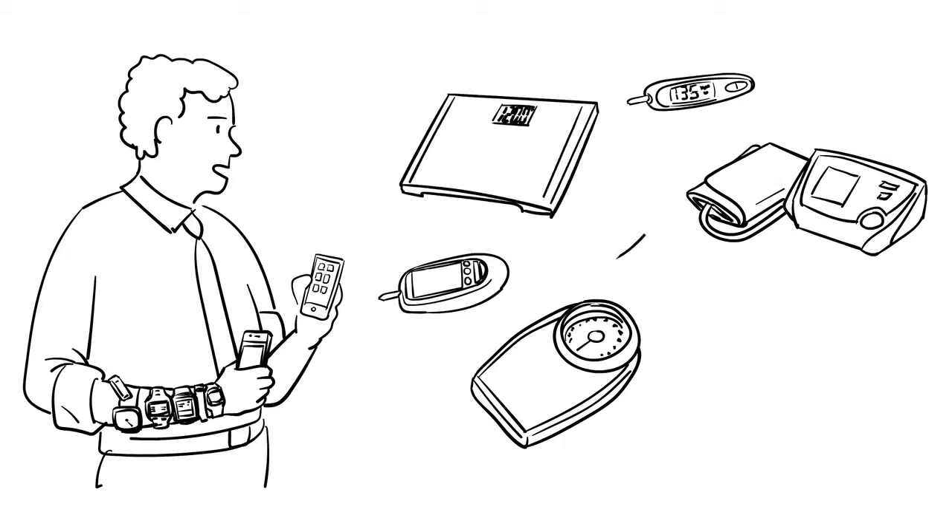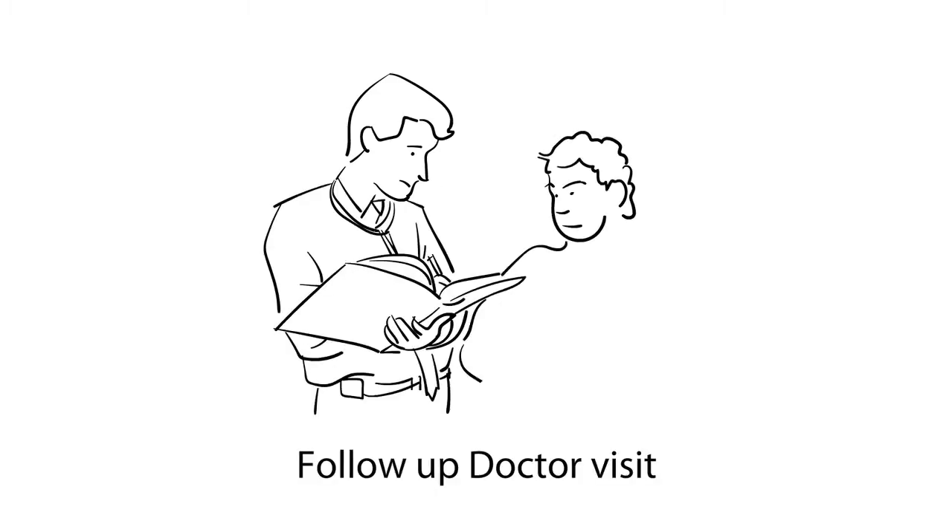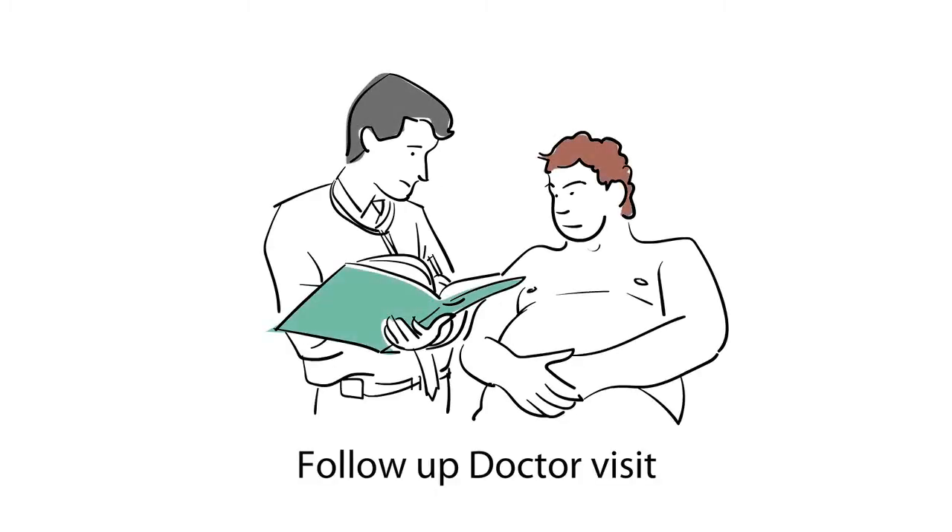Not only does Bob need to maintain diabetes monitoring, but he also manages multiple apps, fitness trackers and maintains all the records for his doctor's visits. Now, Bob not only has diabetes but hypertension and stress as well.